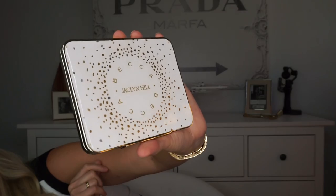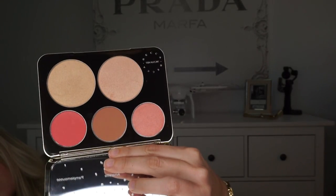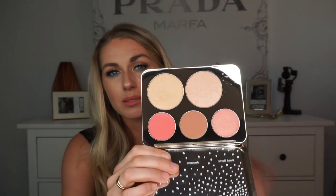The last thing — and I'm sure many of you have heard about this — is the BECCA x Jaclyn Hill Face Palette. It comes in a beautiful box with a picture of Jaclyn on the back. The product itself is gorgeous. It comes with three blushes — Rose Spritzer, Armoretto, and Pamplemousse — plus Champagne Pop and a new highlighting color called Prosecco Pop. Champagne Pop is one of the best highlighters on the market, and Prosecco Pop is a warm gold compared to Champagne Pop's cooler gold.